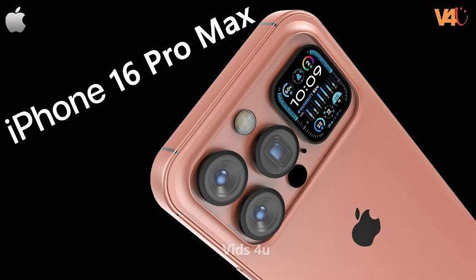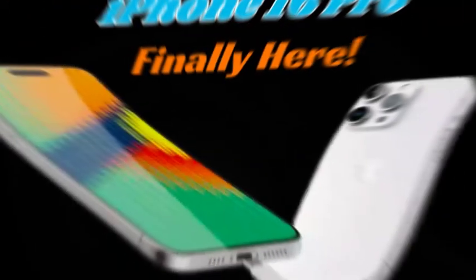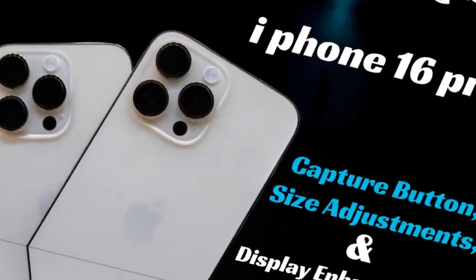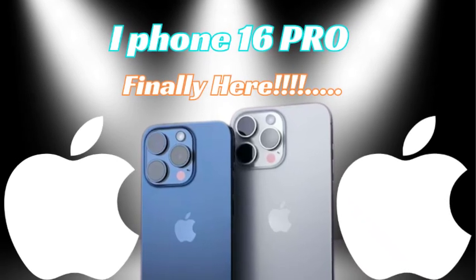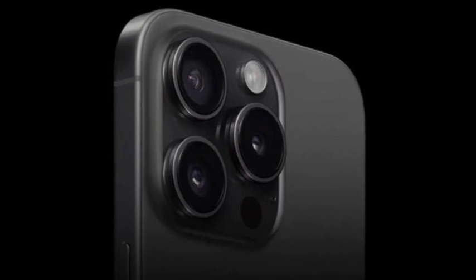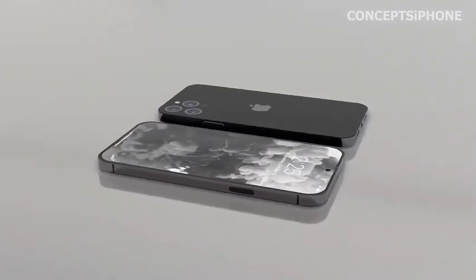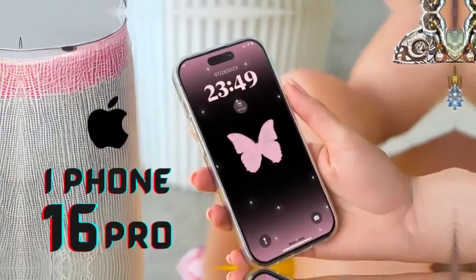The iPhone 16 series is anticipated to introduce a fresh range of color options across all models. The iPhone 16 Pro and iPhone 16 Pro Max are expected to be available in black, white or silver, gray or natural titanium, and a new rose color. The rose option may even exhibit a bronze-like hue under certain lighting conditions, potentially replacing the blue titanium option from the iPhone 15 Pro. For the iPhone 16 and iPhone 16 Plus, the color choices are rumored to include black, green, pink, blue, and white. This lineup suggests that yellow will be replaced by white, while the other colors from the iPhone 15 will remain consistent. These new color options are designed to offer a variety of choices, allowing users to select a model that best fits their personal style.